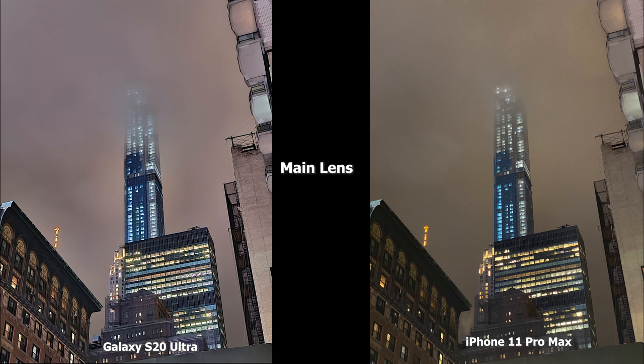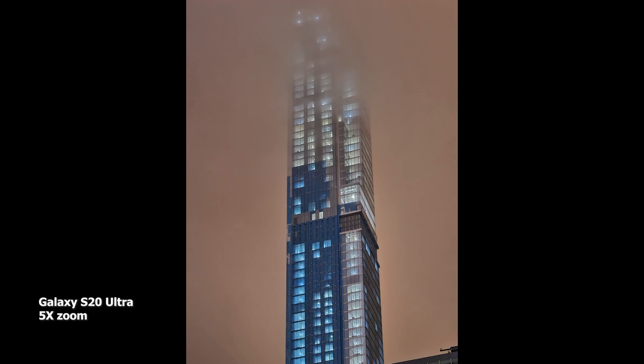This is a 5x zoom image, just to quickly show you what the S20 Ultra can do with its zoom at 5x in night mode.